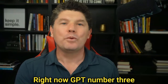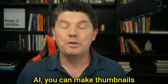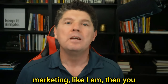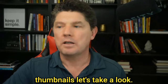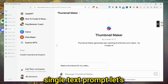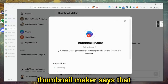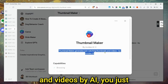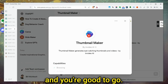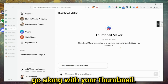GPT number three is a Thumbnail Maker by NVIDIA AI. You can make thumbnails for your YouTube videos. If you're doing YouTube marketing, you can use this to make your thumbnails. This one lets you make really good YouTube thumbnails with just a single text prompt. The About section says it generates eye-catching thumbnails and videos by AI. If you have an NVIDIA account, it will also make an AI-generated YouTube video to go along with your thumbnail.